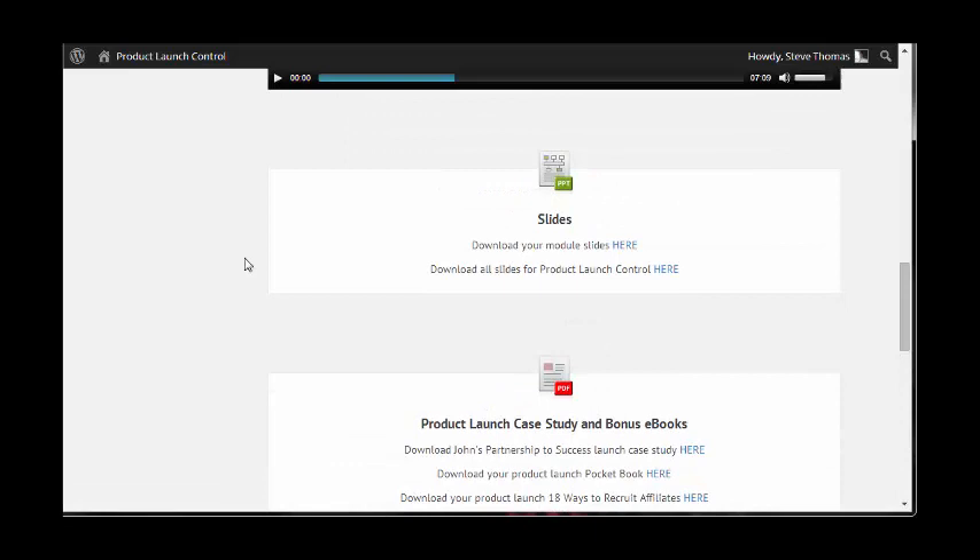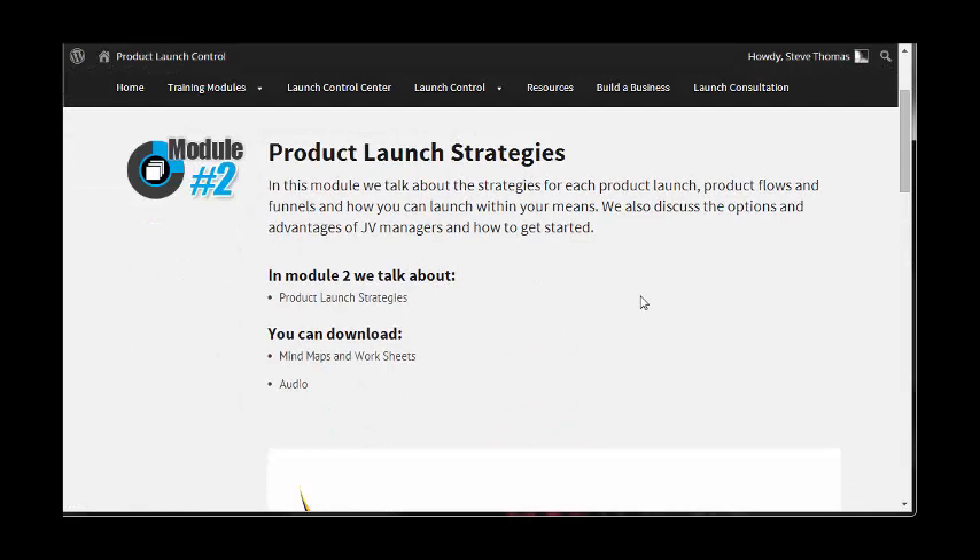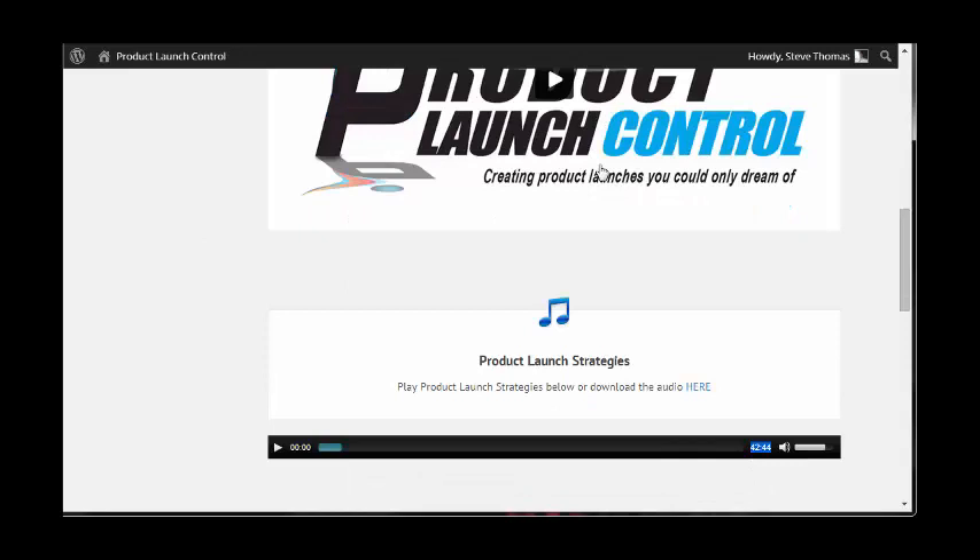Module two covers strategies for each product launch, product flows and funnels, and how you can launch within your means. It also discusses the options and advantages of JV managers and how to get started.